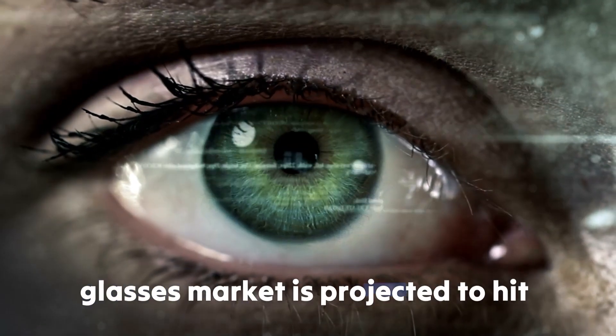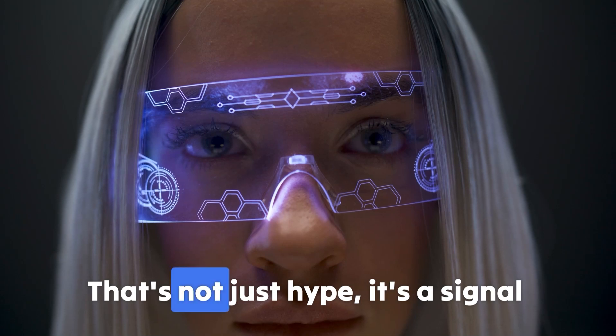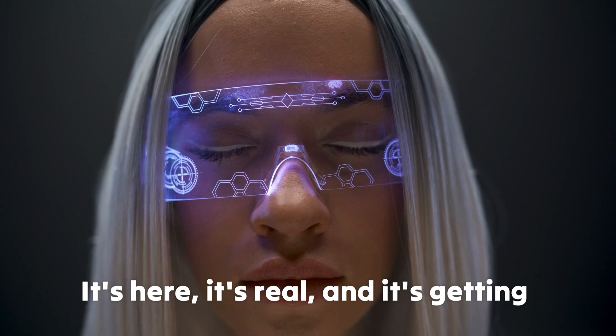Did you know the global smart glasses market is projected to hit over $12 billion by 2030? That's not just hype — it's a signal that wearable tech is no longer science fiction. It's here, it's real, and it's getting smarter.